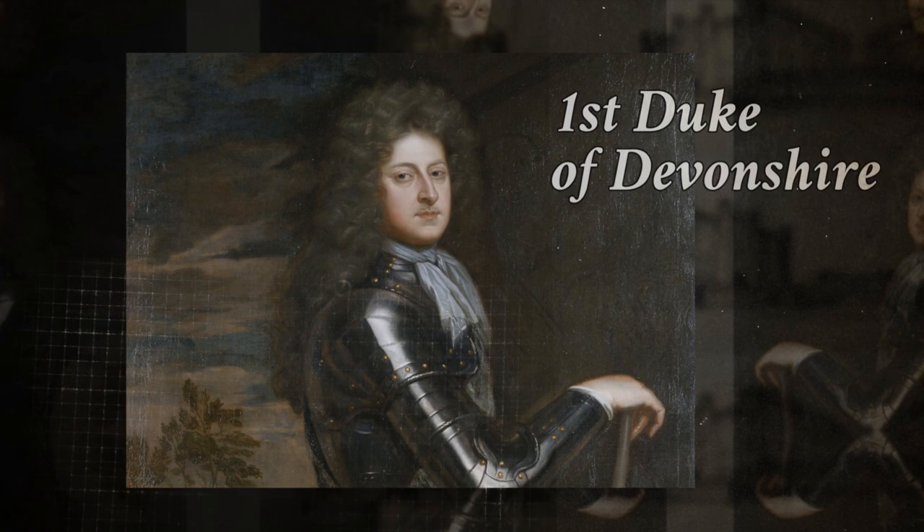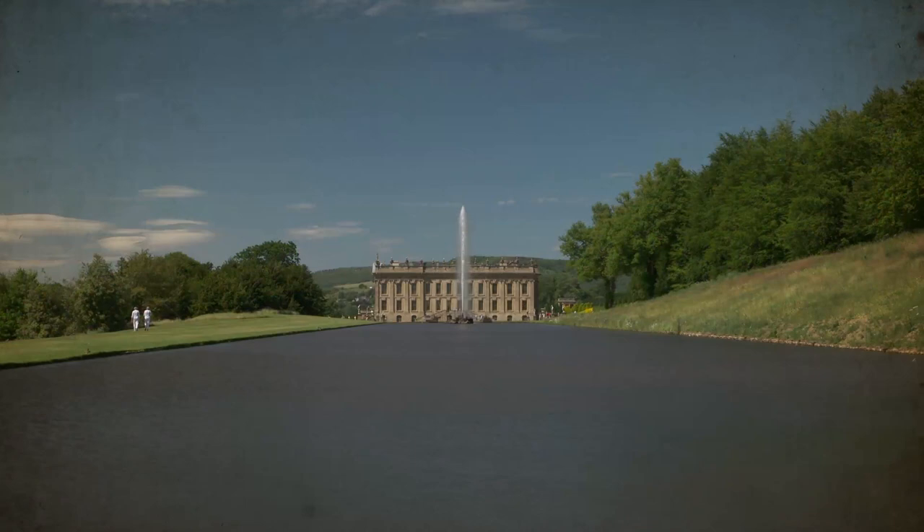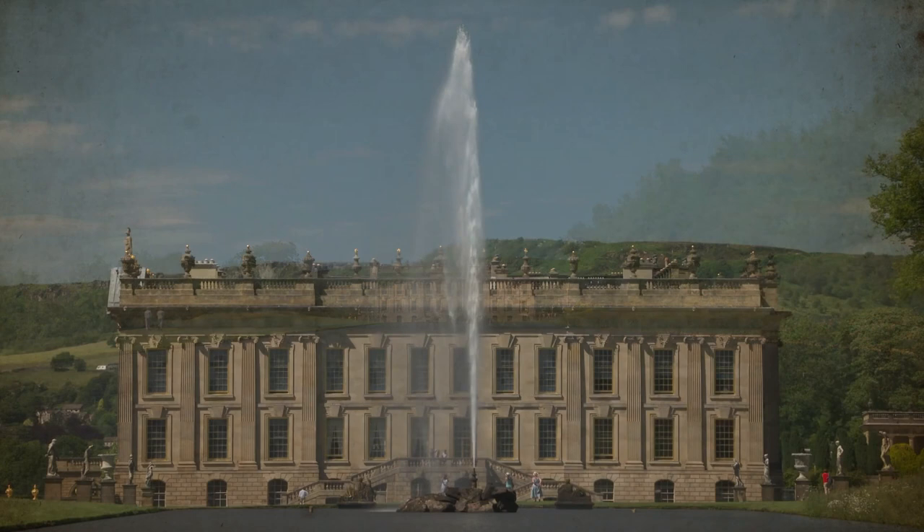The original intention was just to alter the south front, but building was addictive for the duke. He redesigned the east, west and north fronts and transformed the grounds with the addition of a formal garden and the cascade topped by its temple. In 1702 the canal pond was dug, and the new Chatsworth was finished just before the duke died in 1707.